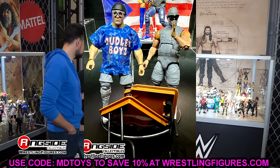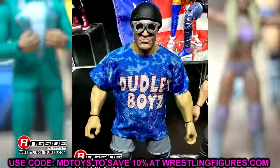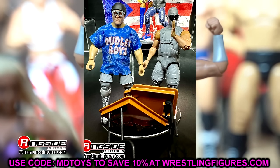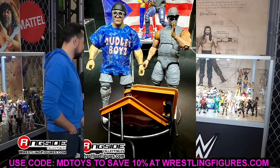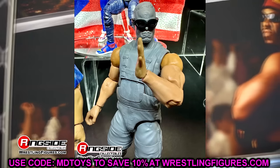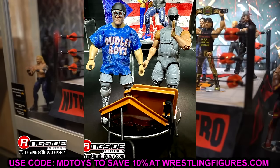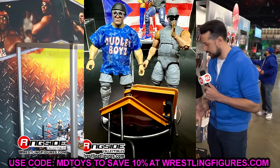A huge reveal was the Dudley Boys 2-pack. I recall some Dudley Boy Elites in blue camo from later years that got cancelled and we've never really seen public images. These From the Vault versions come with a table — hopefully two tables. Devon and Bubba Ray are early prototypes but look sick — they've got their overalls. I popped hard seeing these in person. I'm excited to see what they look like when finished.